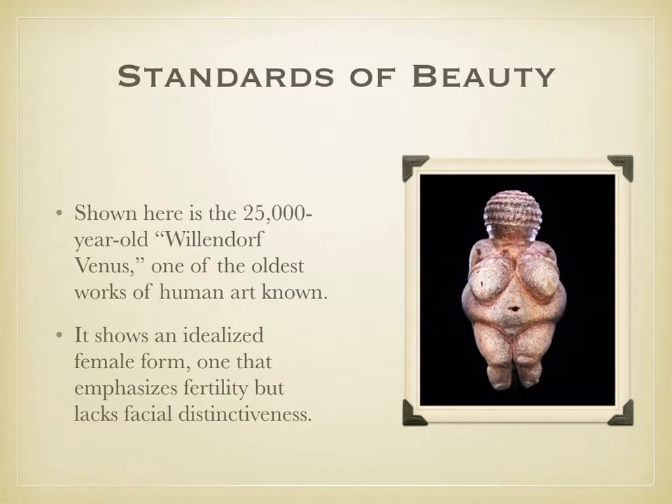Standards of beauty are not consistent. They are changeable over time, changeable from culture to culture, from time period to time period. There are certain recurring themes, but there's no agreed-upon standard. For example, it's been said you can't be too thin, too young, or too rich, and yet there have been societies which prize full figures and maturity.